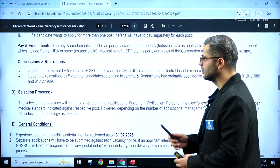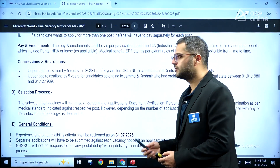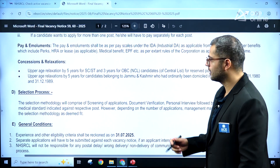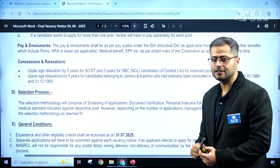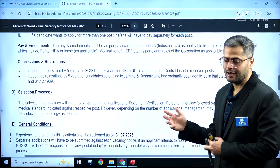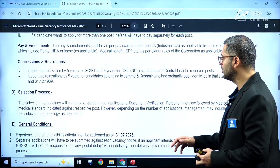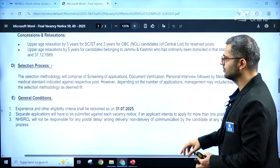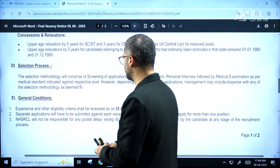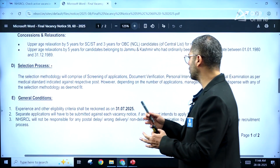Age concessions and relaxations will be as per government norms. There is five years of relaxation for SC/ST and three years for OBC NCL candidates. Relaxation for candidates belonging to Jammu and Kashmir is also applicable. Consider this if you are eligible.